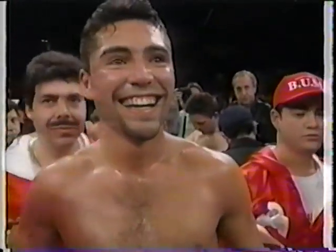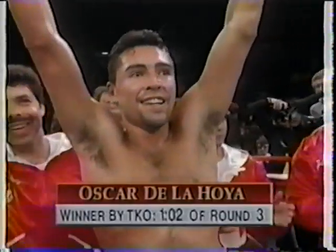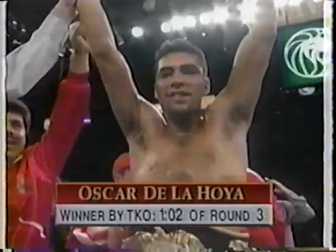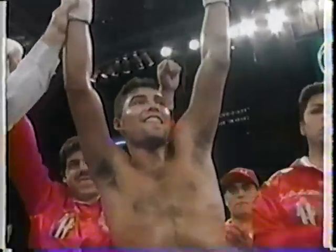The winner at one minute and two seconds of the third round by TKO victory. Still undefeated, still the WBO lightweight champion of the world — the golden boy, Oscar De La Hoya.